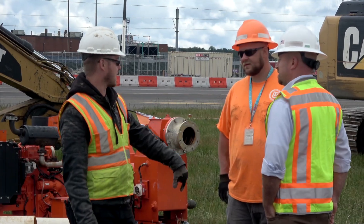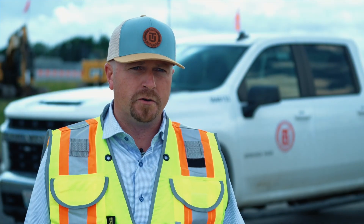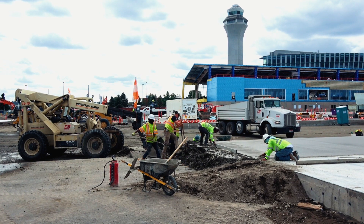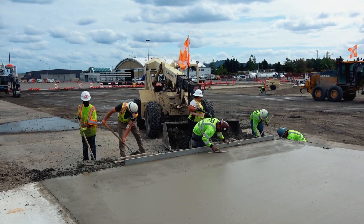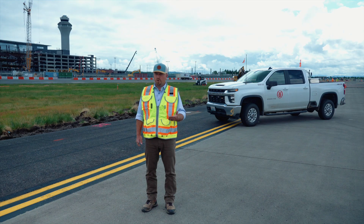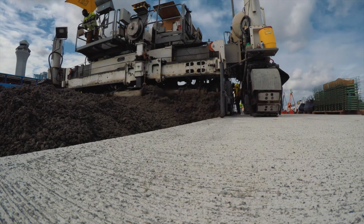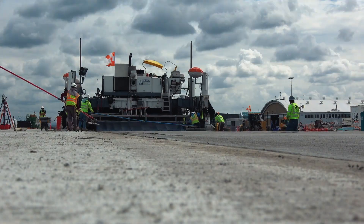Do it right. It comes down to daily meetings and pre-task plans every day. Everybody out there in the field knows what to expect — they know where they're going to be on the job, they know the risks around them, and everybody's on that same page. So your head's always on a swivel. You know the risk of the area you're working in, and you're prepared. You have the right tools and the right equipment to stay safe and do it safe.